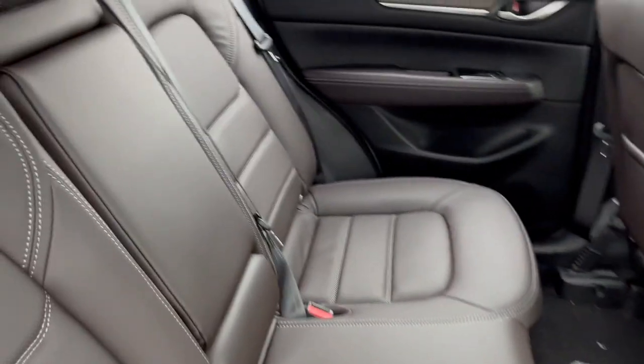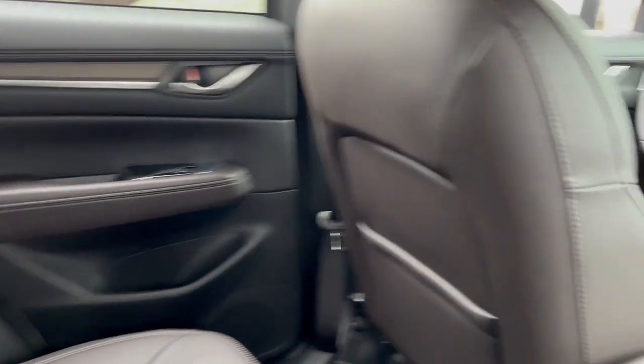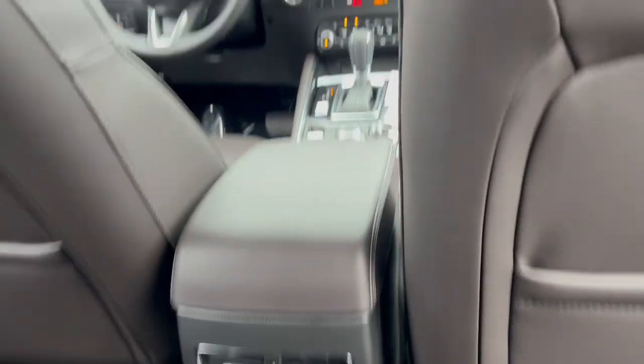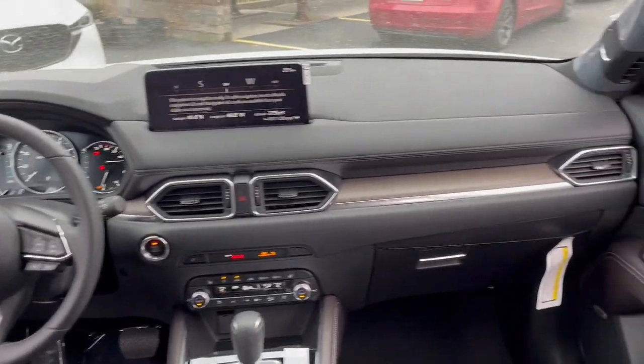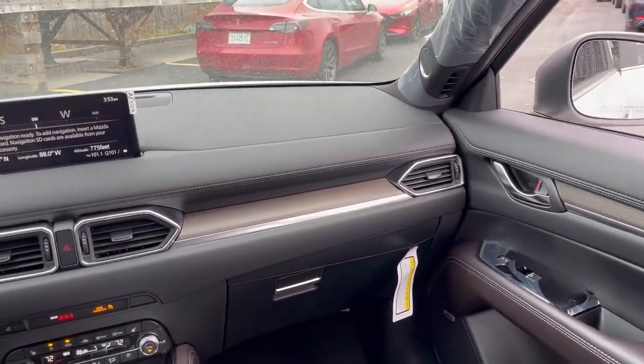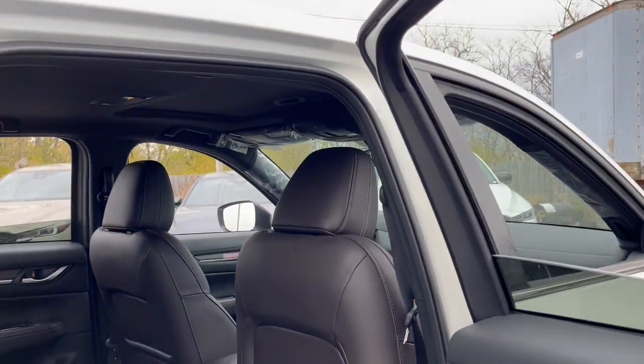The following are some of this vehicle's highlighted options: heated steering wheel, Apple CarPlay and/or Android Auto, head-up display, heated and/or cooled front seats, moonroof, navigation system, keyless entry, heated rear seat, power liftgate, and power passenger seat.